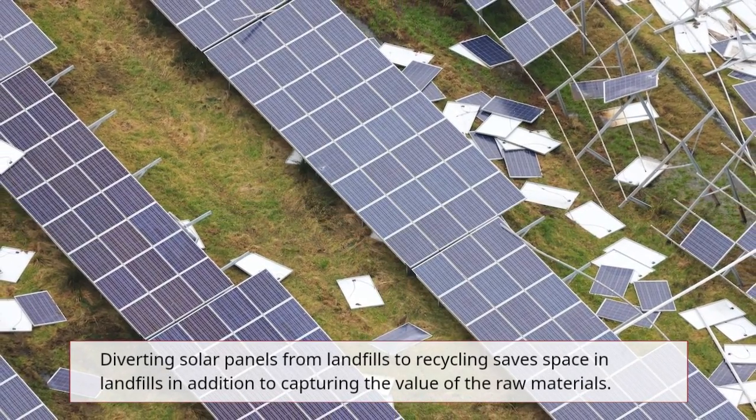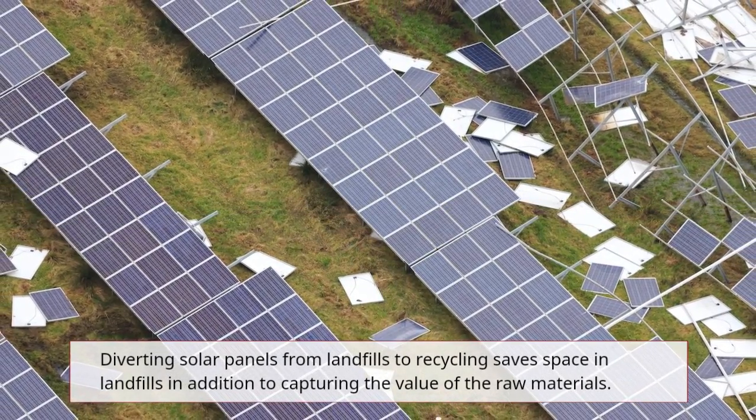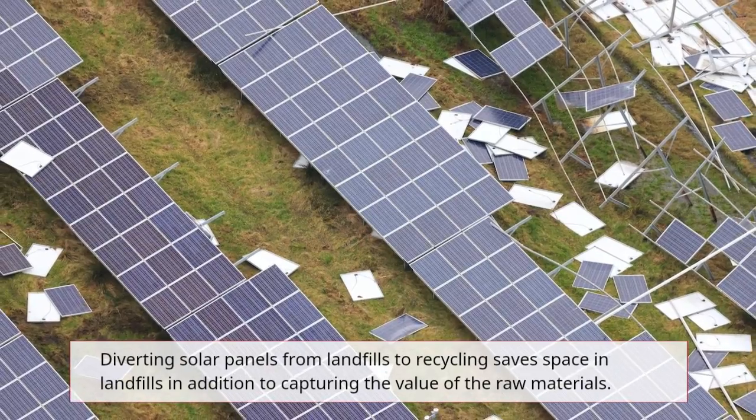Diverting solar panels from landfills to recycling saves space in landfills, in addition to capturing the value of the raw materials.